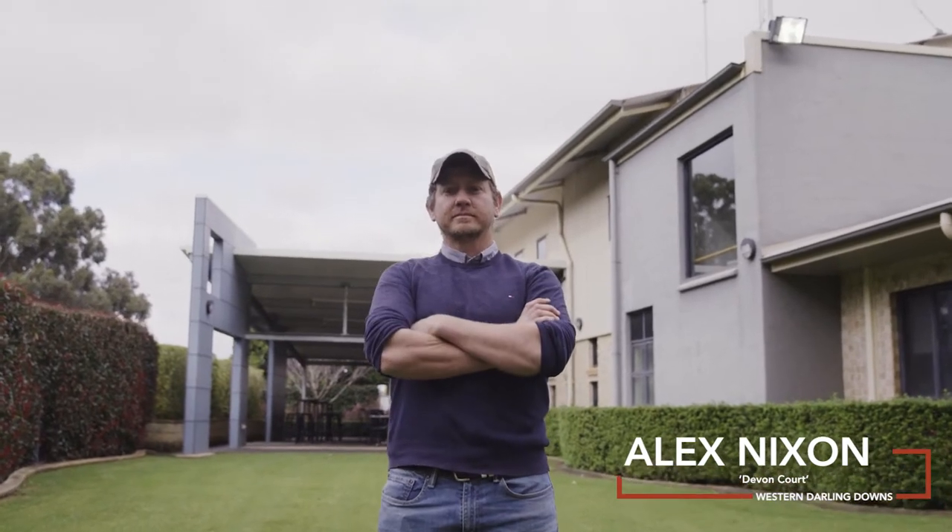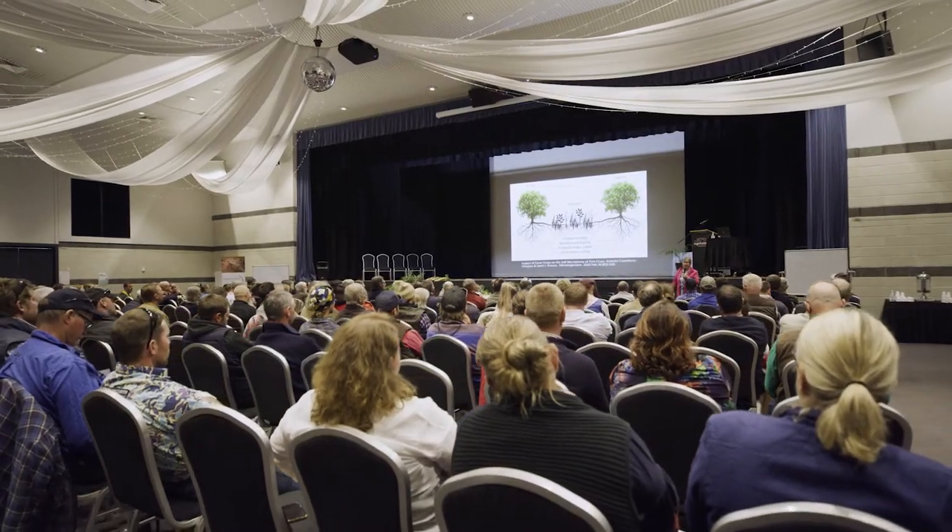Hi, I'm Alex Nixon and I'm a farmer on the Western Downs at a property called Devoncourt, and we are cattle and grain growing operators. Well, number one for us is ground cover — we try to have a big focus on keeping 100% ground cover 100% of the time, both in our farming portion of our land and our grazing. That's probably number one.